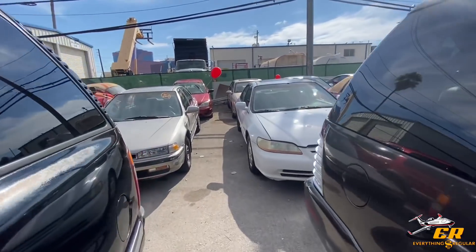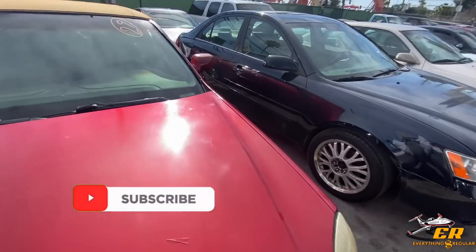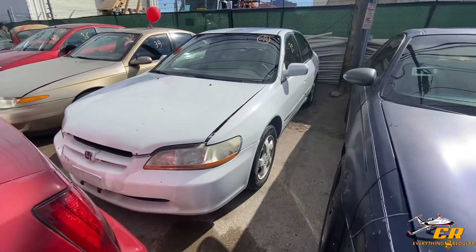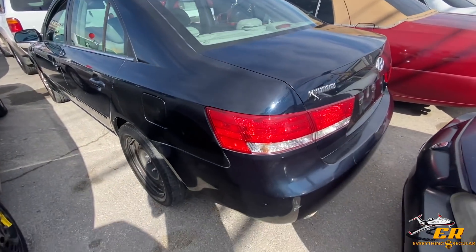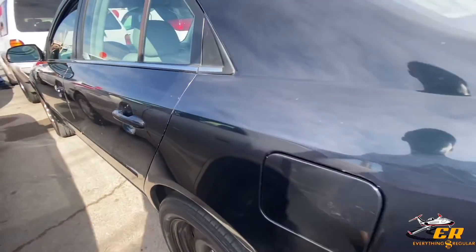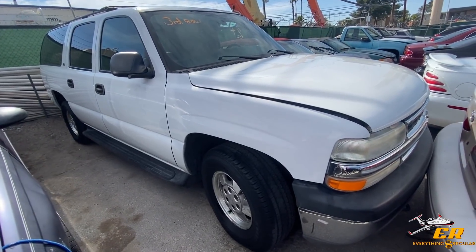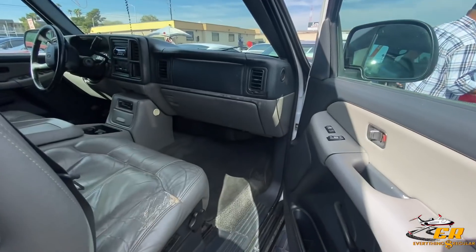They got a bunch of cars here that we might not go into full detail on, but I'll show you what they got. They got a little Caddy here, a little Hyundai, a Monte Carlo in the back, another little Honda. Some of these need some TLC — this one looks whooped. These big SUVs just be looking so good though. They got an '02 Suburban here with 107,000 miles — it's got third row.